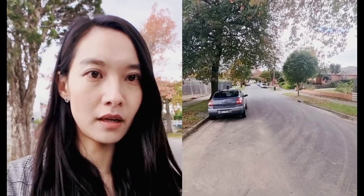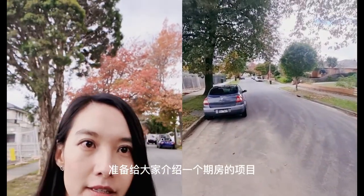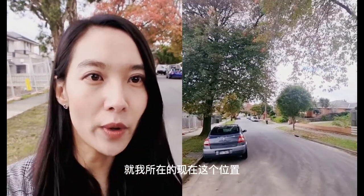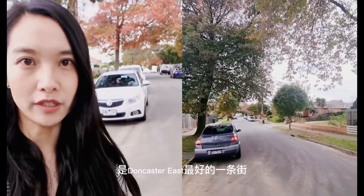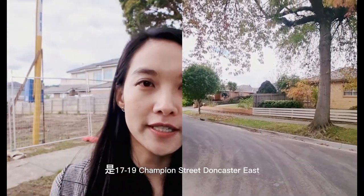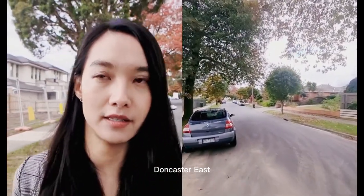大家好，今天准备给大家介绍一个七房的项目。这个七房的项目就是我所在的现在这个位置，这个位置是Doncaster East最好的一条街。它的地理位置是17号到19号的Champion Street，在Doncaster East。